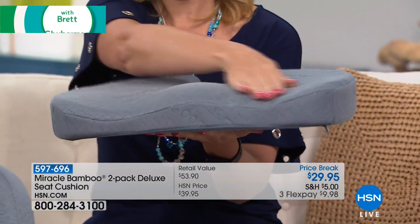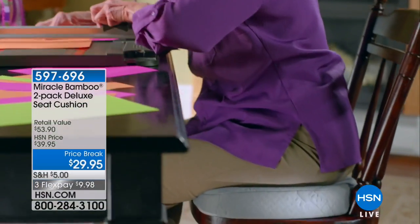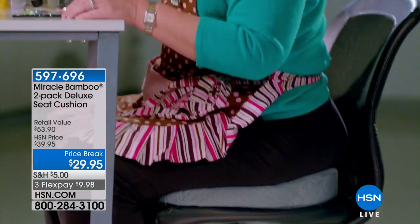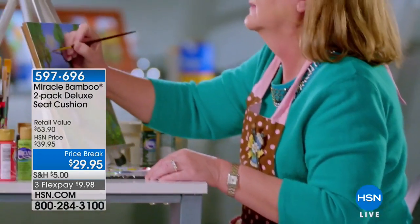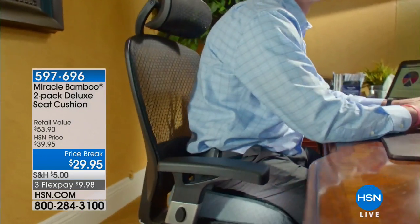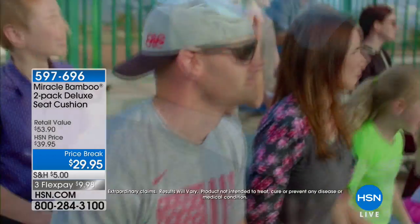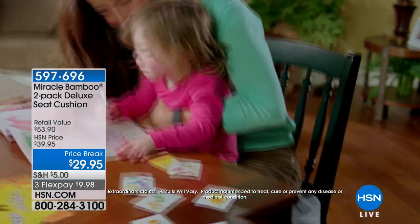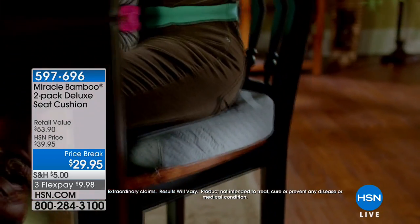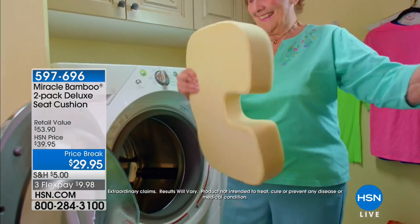Review after review says my back used to scream at me after driving for four hours, after sitting in my office chair. Today you get two of them — not $27 each, that's the regular price. If you shop with us right now in the next five minutes, you get two for only $10 on your credit card — basically two bucks for the second one. It's got a washable cover and you'll have it for years.